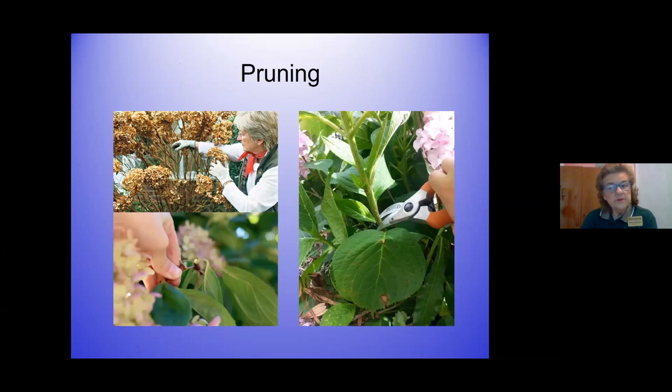Pruning is the difference between getting blooms and not getting blooms on anything except your rebloomers. On the old-fashioned hydrangeas and the first cultivars that bloom once a year: prune right after they finish blooming, within a couple of weeks, because if you wait over a month or two, the plant will already be starting to set buds for next year. If you prune in fall you'll remove those terminal buds. For oak leaf hydrangeas it's just the opposite - prune in the fall and late winter.